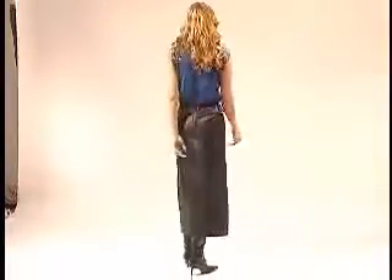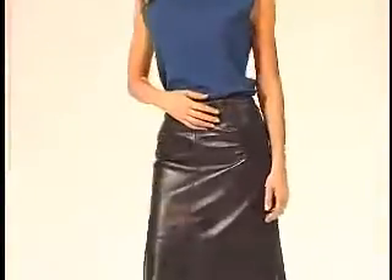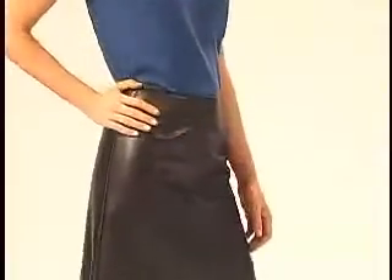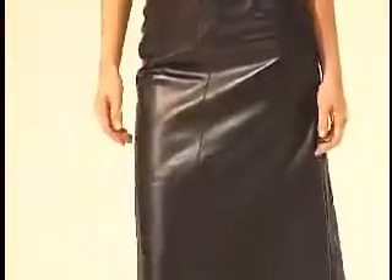A timeless wardrobe essential, the long leather A-line skirt is as versatile as it is elegant. Crafted from a supple lamb leather, this skirt sits at your natural waistline, has darts at the front and back to taper the fit, and a zip closure round back.